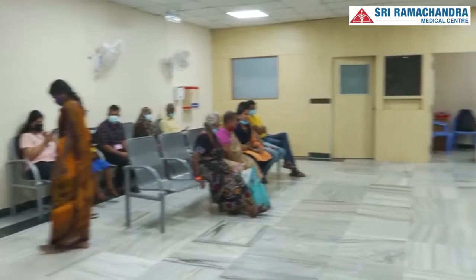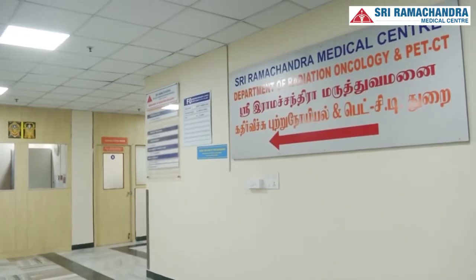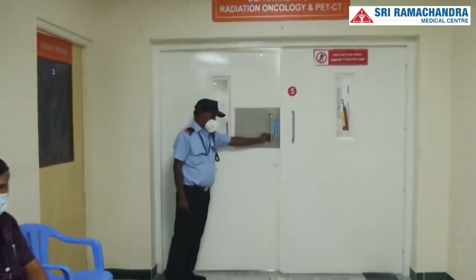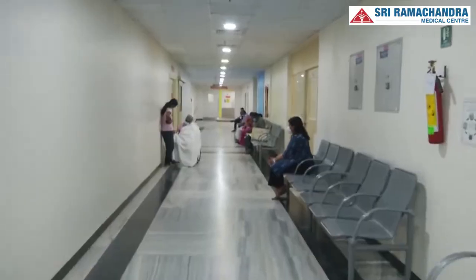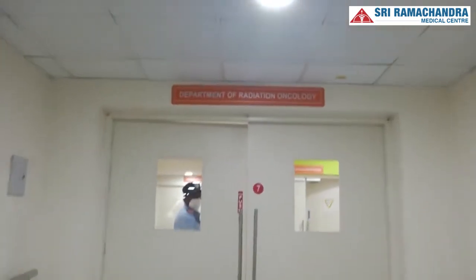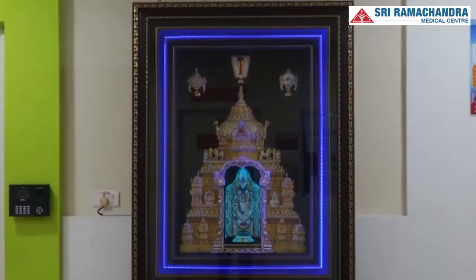Let us now see how the Department of Radiation Oncology at Srihar is using modern medical technology to help cancer patients in overcoming the disease. As one walks through the corridors of the department, we see a perfect blend of eye-soothing aesthetics in the design which gives a feeling of a home away from home to the multitude of patients approaching this center for their treatment needs.